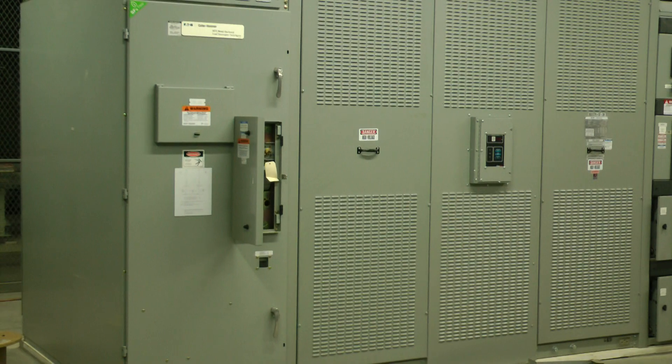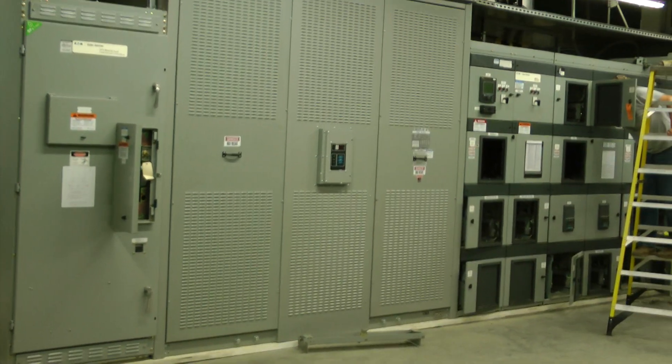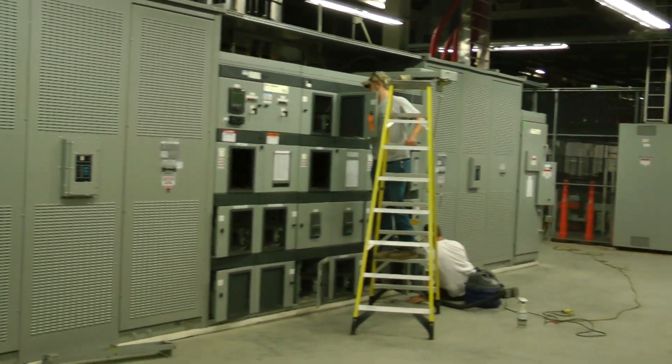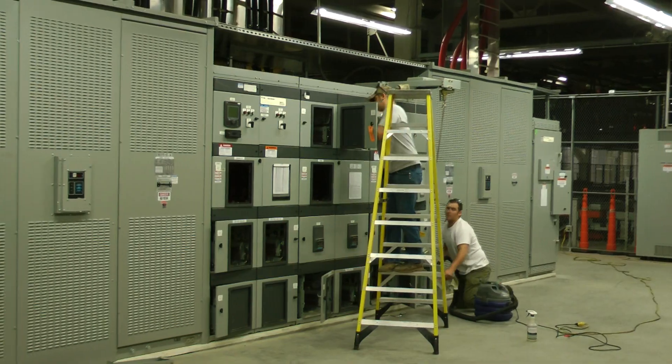Checking the mechanism, greasing them. Megger, TTR, and the transformers. This is the 13.2KV down to 480.